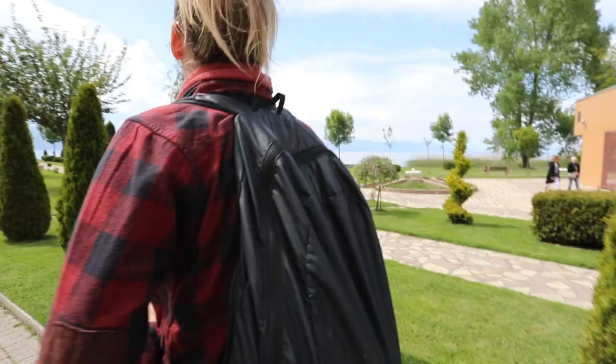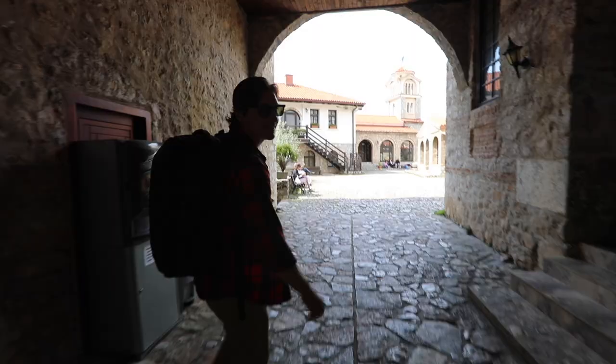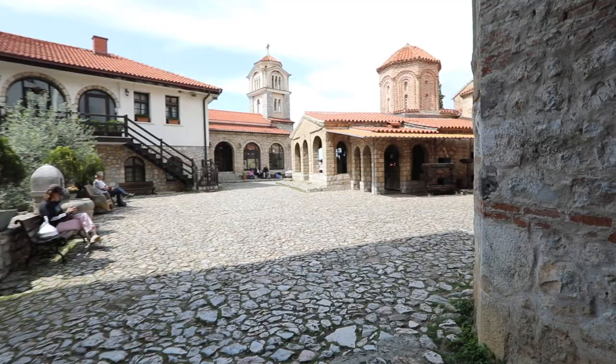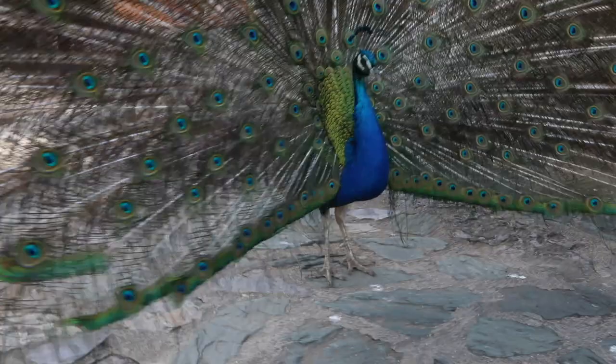I had to take a power nap — I think we need a coffee. Here we are at the Naum Monastery, on top of a cliff. We're going to check it out.